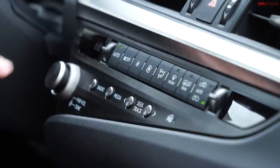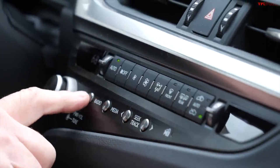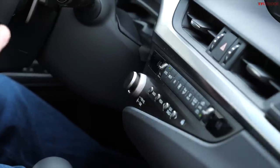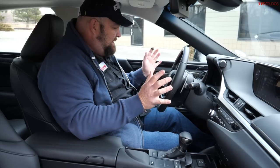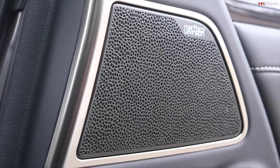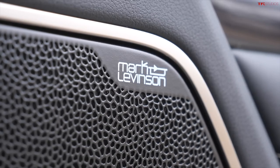Everything else is fantastic — all the switchgear is exactly where it should be and feels just as good as it does on higher-end Lexus models. Big point here: if you're going to use the radio, you can actually tune with this outer dial and adjust volume with this dial. I know that doesn't seem like a big deal, but you'd be surprised how many people can't change the station.